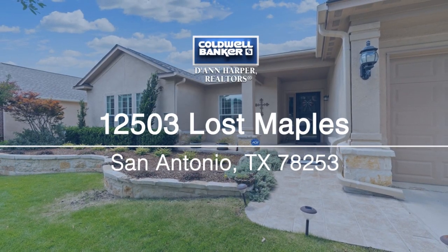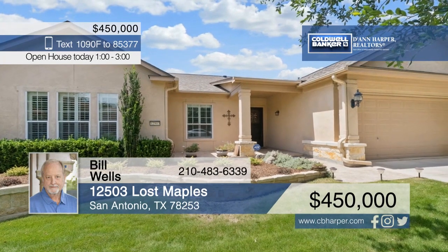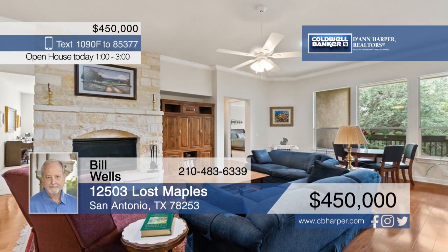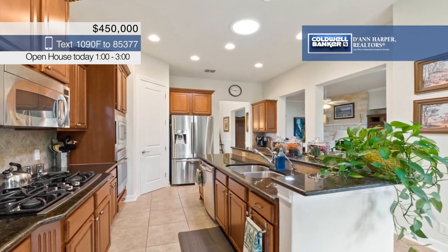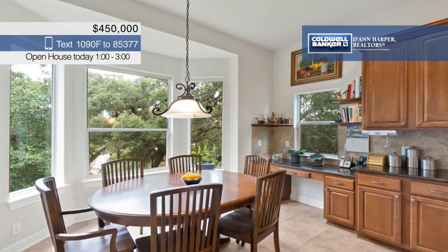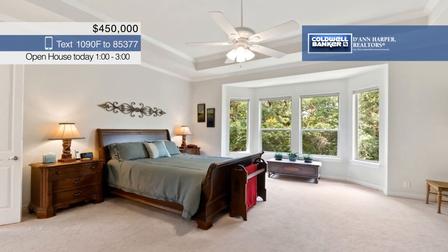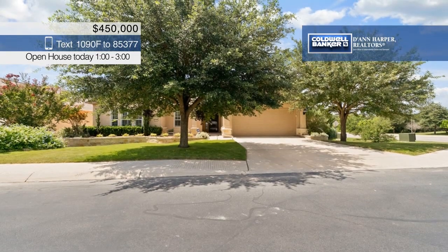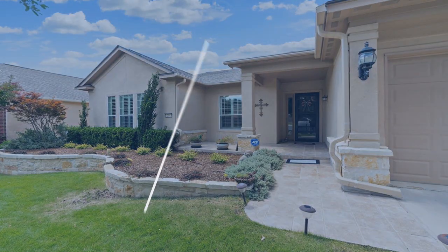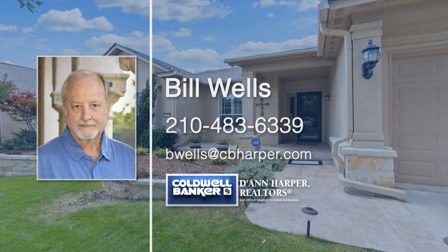A wonderful age-restricted 55-plus lifestyle awaits you in this one-of-a-kind estate series home with four bedrooms, an office, and a den on a large corner greenbelt lot. The living room boasts a floor-to-ceiling fireplace and the designer kitchen has an island and tons of counter space. The relaxing master ensuite has a tray ceiling, a bay window, and a gorgeous private bath. Sitting on a landscaped lot surrounded by mature trees, how can you not fall in love with this home? Make it yours today with a call to Bill Wells.